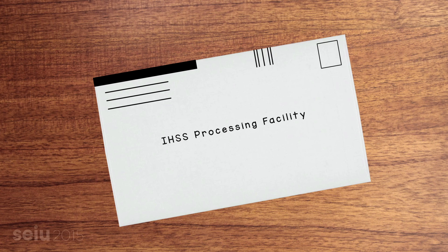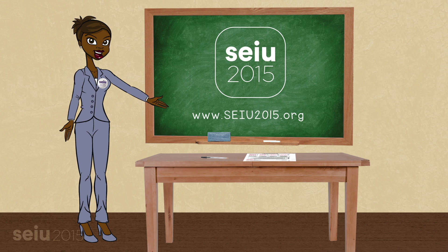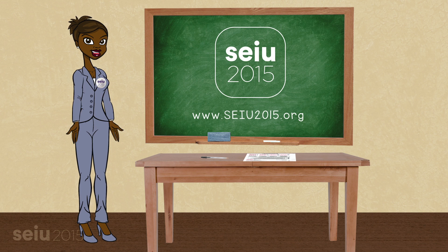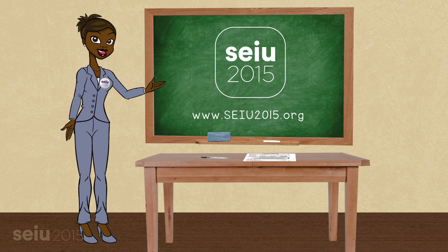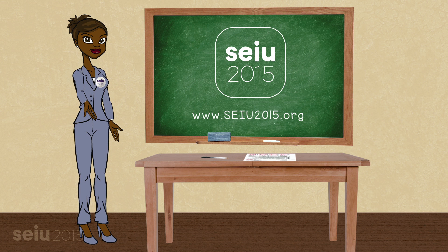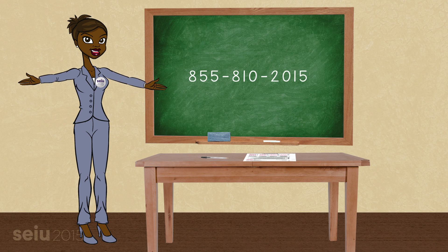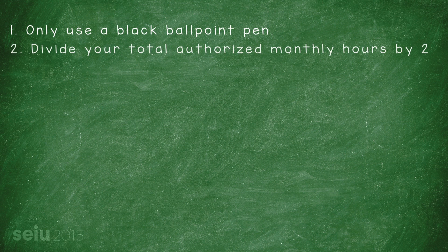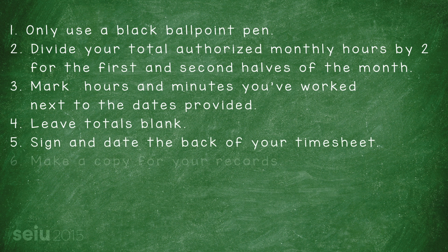You'll receive your next timesheet in the mail soon, and your paycheck will be sent to you separately. This video was made possible by our Long-Term Care Workers Union, SEIU Local 2015. Our mission is to improve the lives of long-term care workers and all those who need our care. If you'd like to learn more about our union or the benefits of being a card-signing member of SEIU Local 2015, please call 855-810-2015. Thank you! I'll leave you with a checklist you can use to review your timesheet and make sure it's filled out just right. Have a great day!